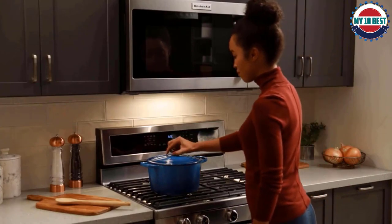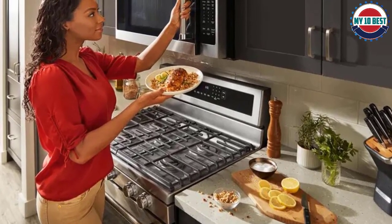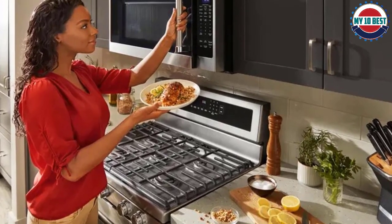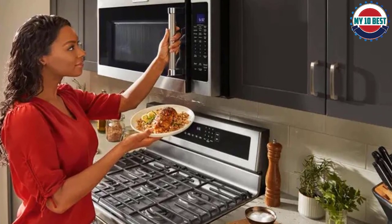It has a cooking sensor and comes with a rack in case you want to cook two dishes at once. KitchenAid over-the-range microwaves earned a very good score for predicted reliability from our members and an average good score for owner satisfaction.